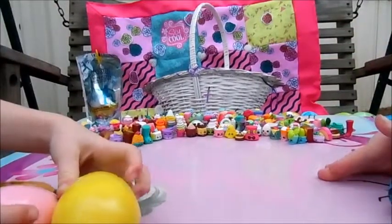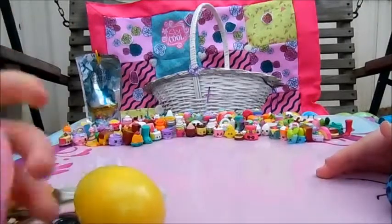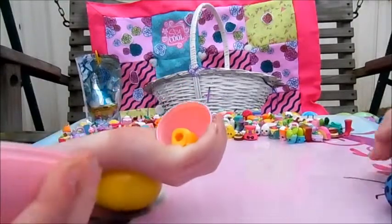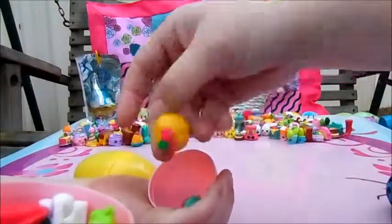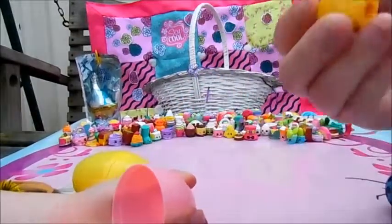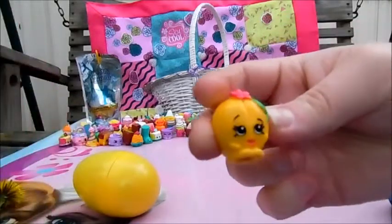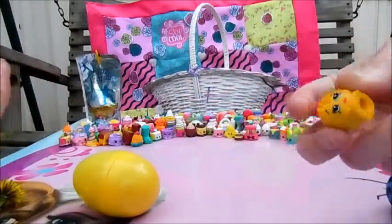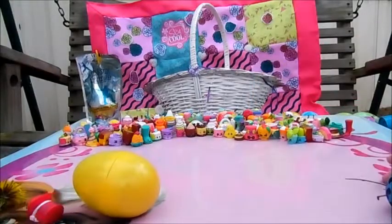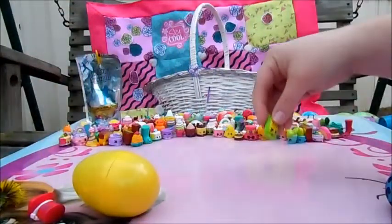Now which one you gonna do? Pink egg or big egg? Pink egg. All right. What's in here? Juggie - okay, I think this is Peachy. Peachy Peach - yeah, I think this is Peachy Peach. What else you got? Pop Rocks - green Pop Rocks.